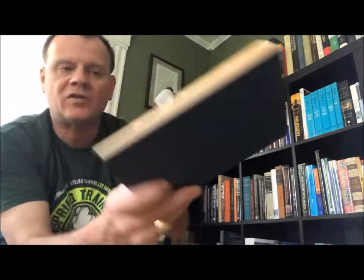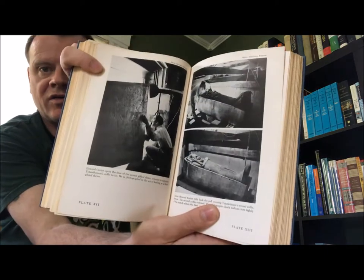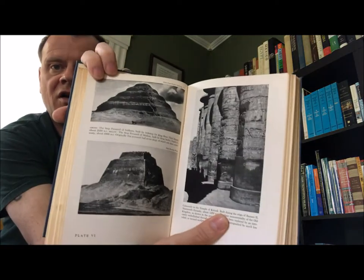This fired my imagination when I was a young fella. There's an illustration — Howard Carter. That's the tomb of King Tut. Nefertiti, the throne. Pyramids of Saqqara. This was a fun one.